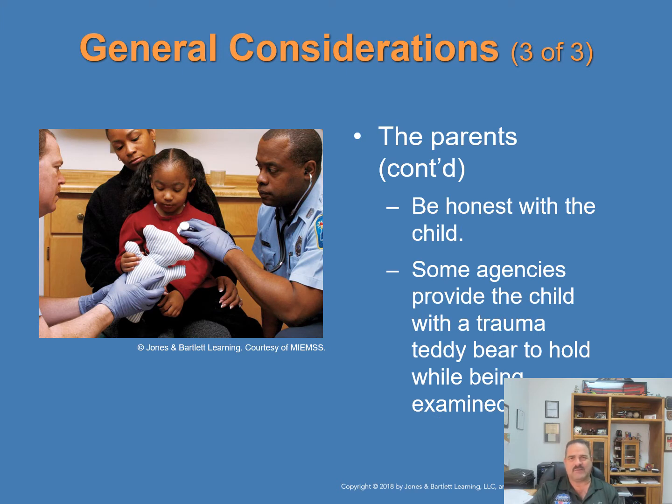Be honest with the child — tell them what you're going to do and explain that it may hurt. You can also request the child's help. Some agencies provide the child with a trauma teddy bear. As shown in this photograph, first responders are down at the child's level — both wearing gloves — with mom holding the child.